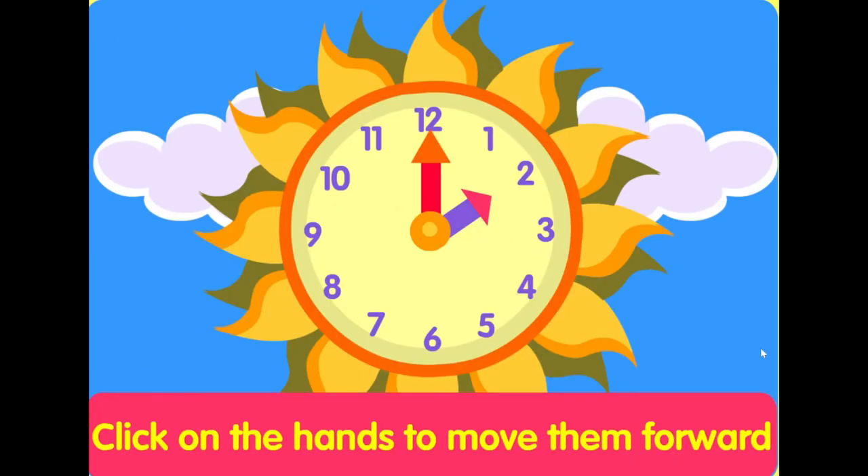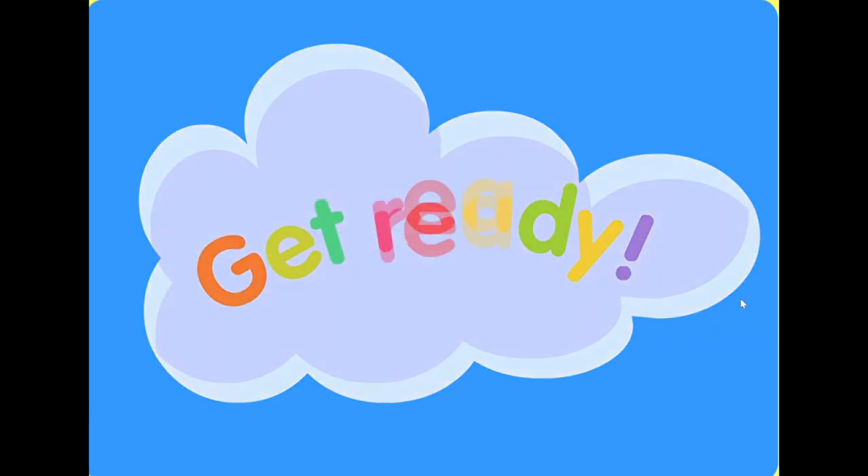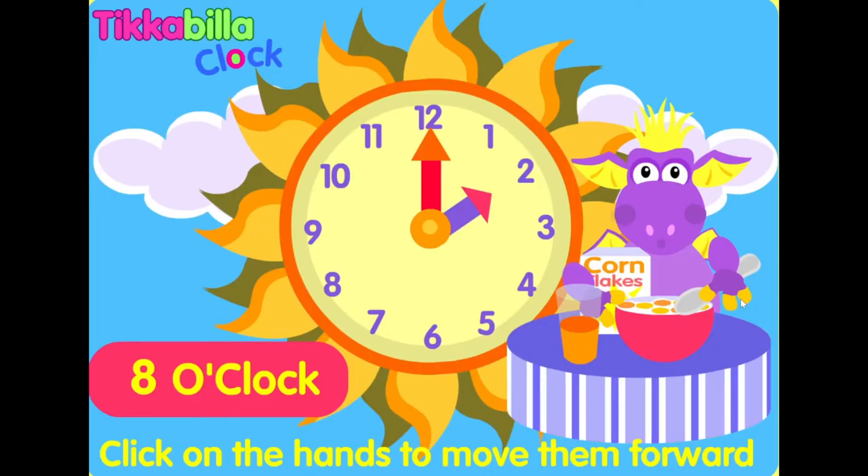Listen to the time and see if you can move the small hand to the right hour. Eight o'clock.